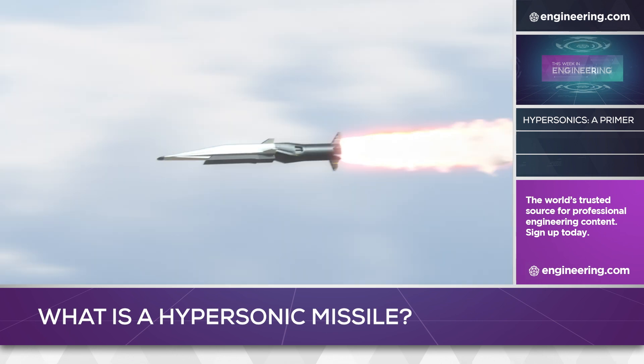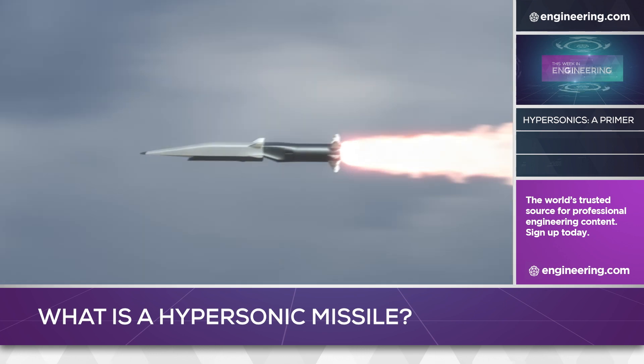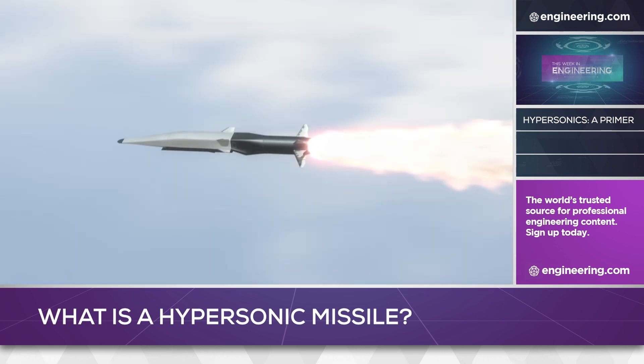Purely rocket-powered hypersonics are much simpler to engineer. With no intake, ceramic composites or ablative coatings on the nose cone can cope with the heat for the few minutes of flight time.